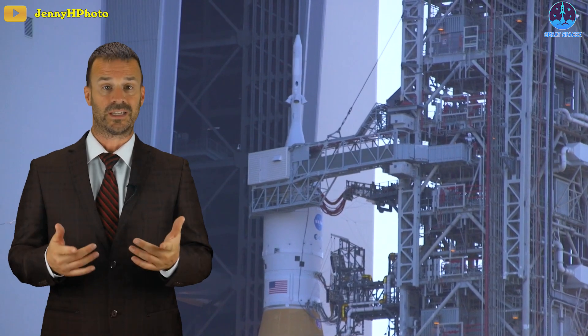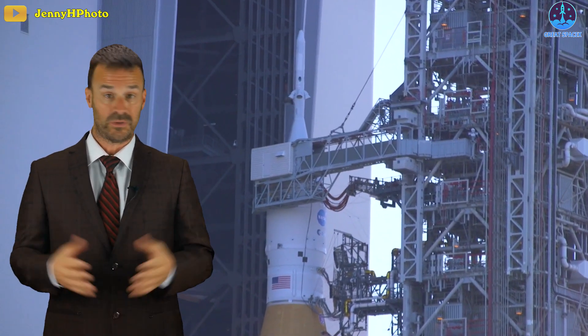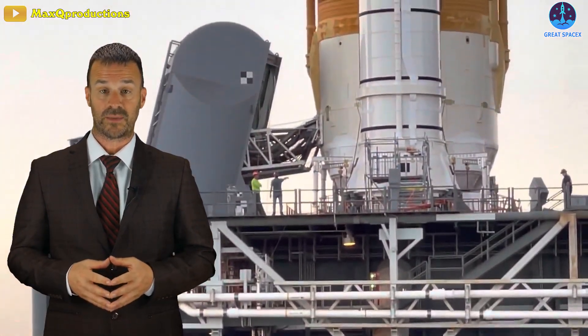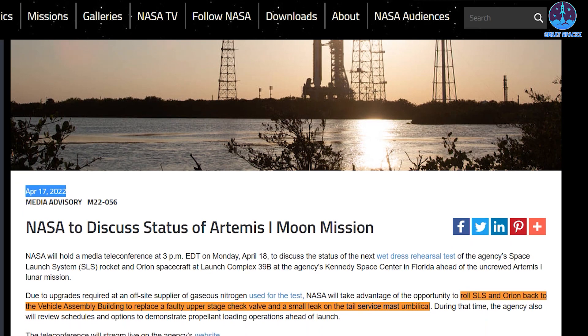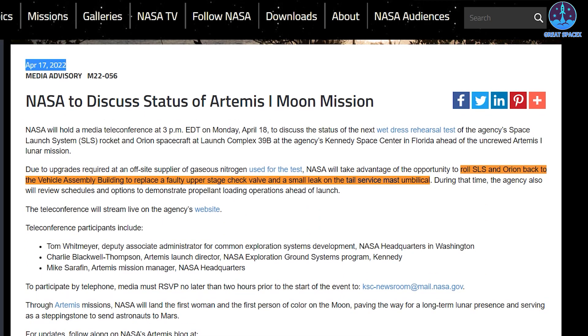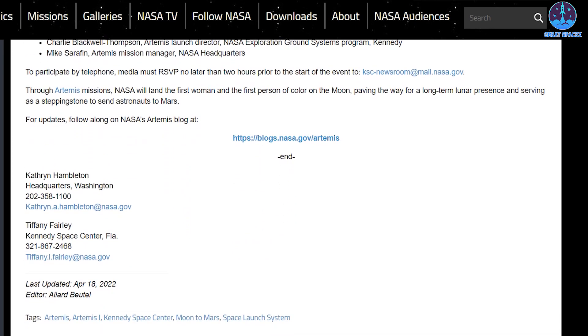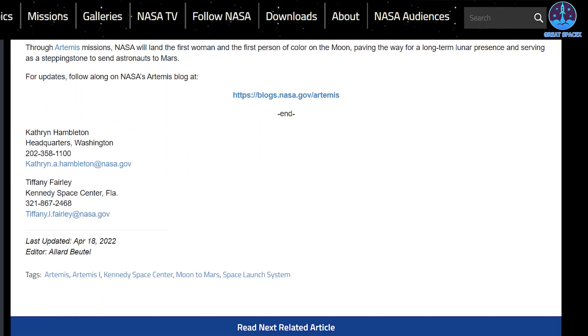Your comments and insights have been extremely helpful to the community here at Great Space X. There have been huge updates on today's episode, so let's dive right in. On Saturday night, the Space Agency announced plans to roll the large SLS rocket from the launch pad at Kennedy Space Center to the Vehicle Assembly Building, or VAB, in the coming days.